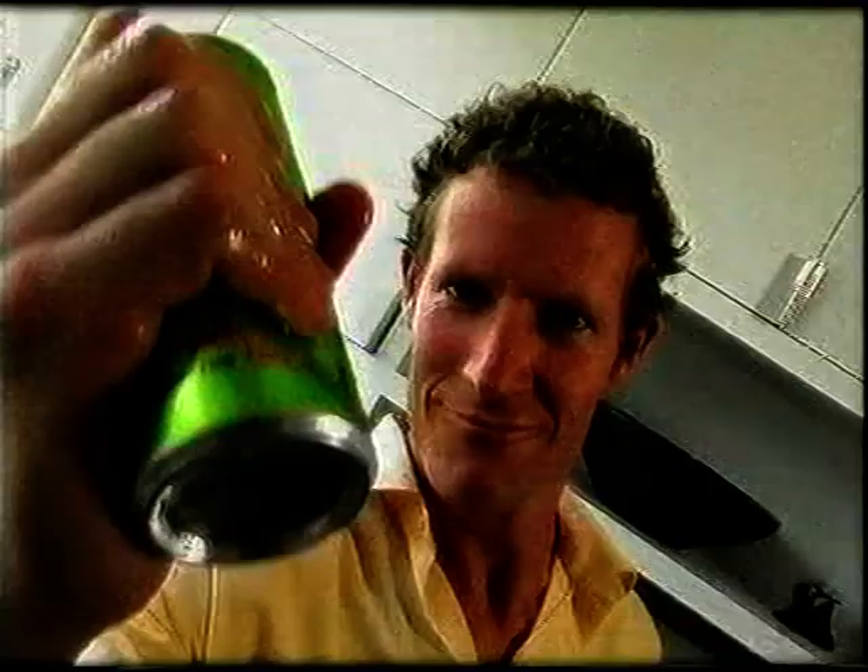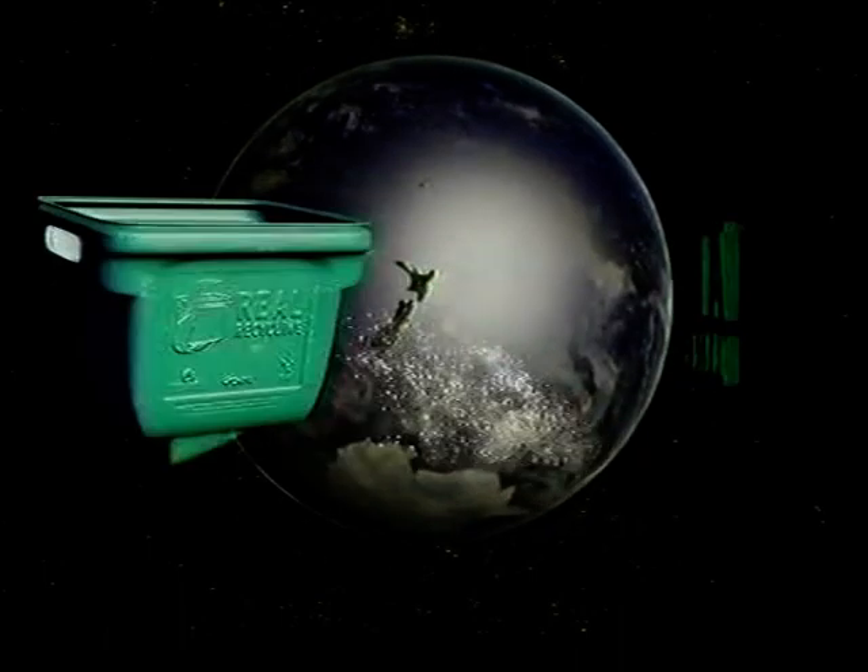It's not difficult. You know you can do it. To really recycle, rinse and squash your cans and plastic bottles. Real recycling. You make the difference.